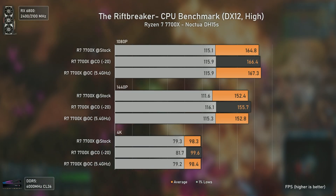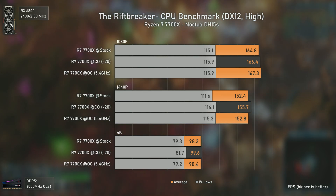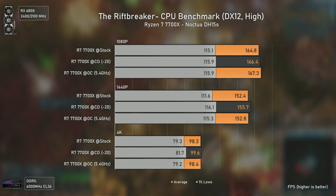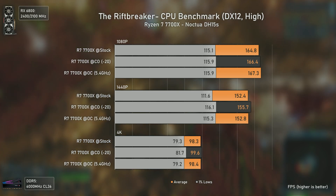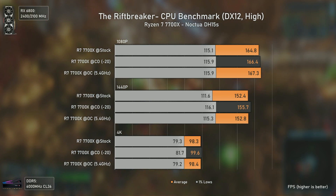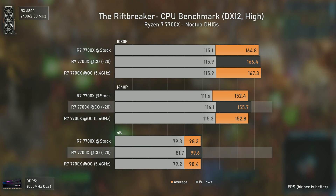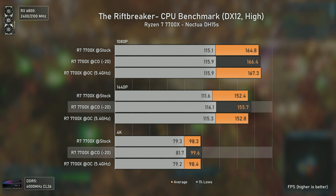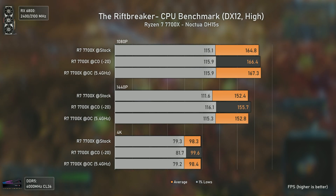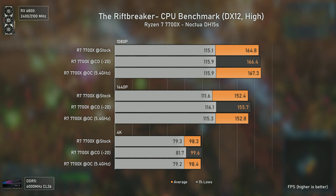New CPUs, new tests and new games — this time we have The Riftbreaker with its CPU benchmark. At 1080p there's a mild advantage for both CO and OC over stock, but nothing relevant. At 1440p and 4K we actually see the opposite: the Curve Optimizer delivers better results than both other configurations, and it's even stranger to see higher 1% lows in a GPU-bottleneck scenario such as 4K. Running the benchmarks again showed exactly the same results, leading to an odd but interesting scenario.